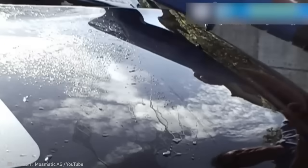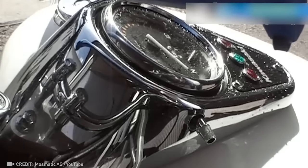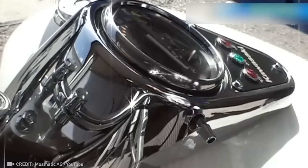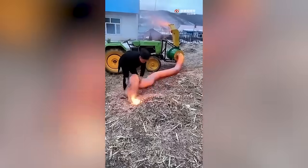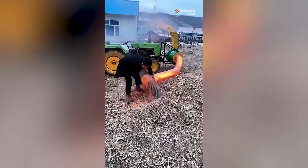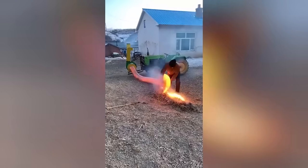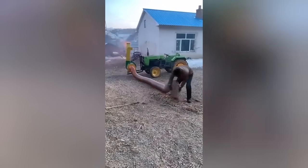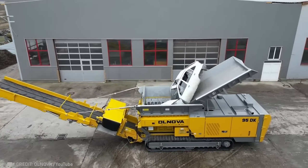Say goodbye to those annoying post-car wash streaks with this powerful drying tool. Take a look at this incredible device that stops fires before they even start. I bet you've never seen a shredder this big.